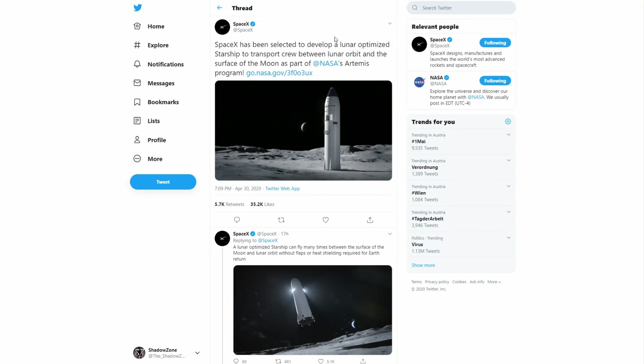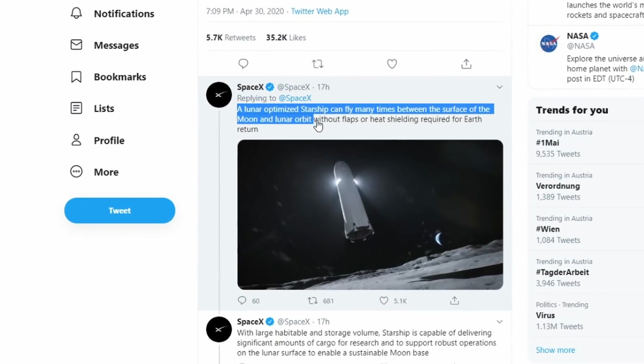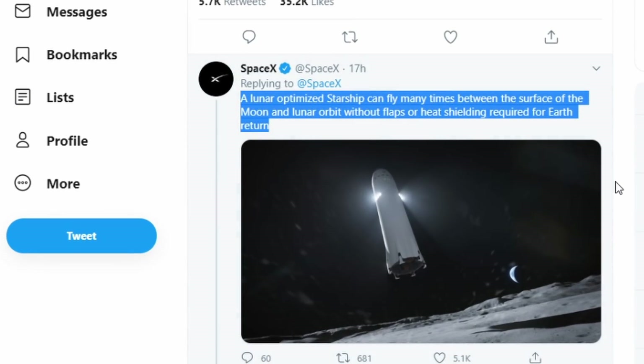There are no fins for landing in an atmosphere, and there will also be no shielding for re-entry. Both of these changes will reduce the mass of the vehicle, making way for potentially heavier payloads.